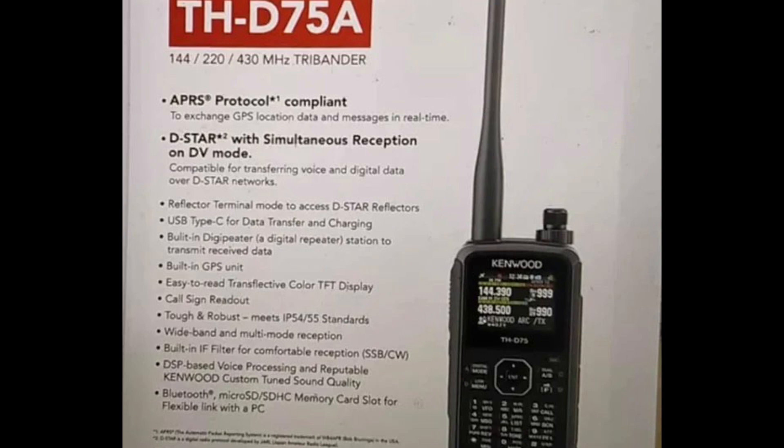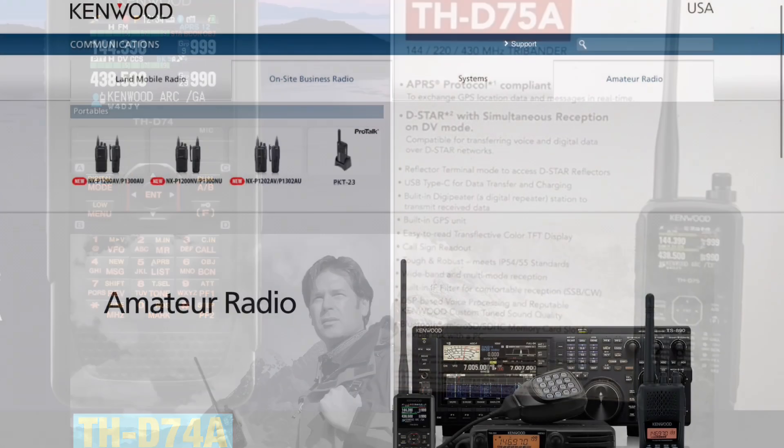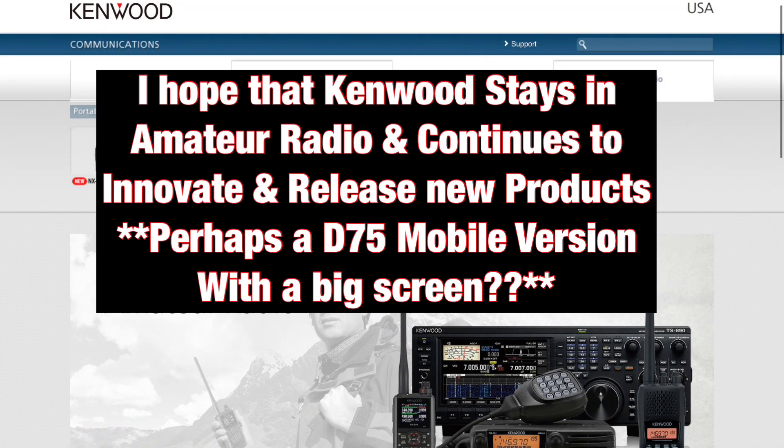Really excited to hear more about the D-75 — at this point, this is all we know. More information will come out during Dayton Hamvention, which we're looking forward to. Hopefully Kenwood will be releasing more radios besides the D-75A. When I first looked at it, it looked very similar in layout to the D-74, so I was wondering in the back of my mind whether this is just a revamped D-74 reconfigured because they didn't have the chips. Anyway, thanks for joining and I hope this was helpful.